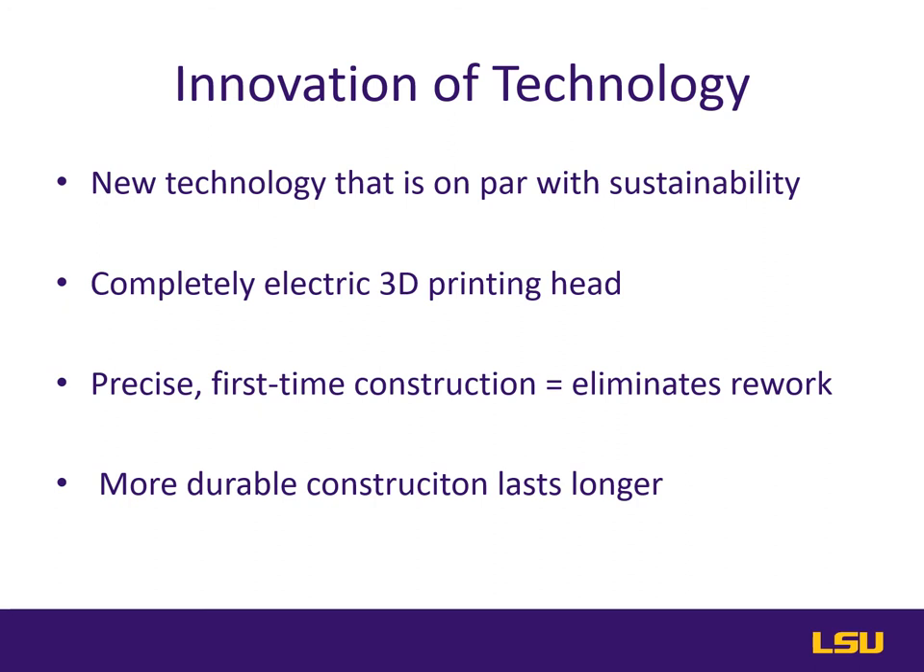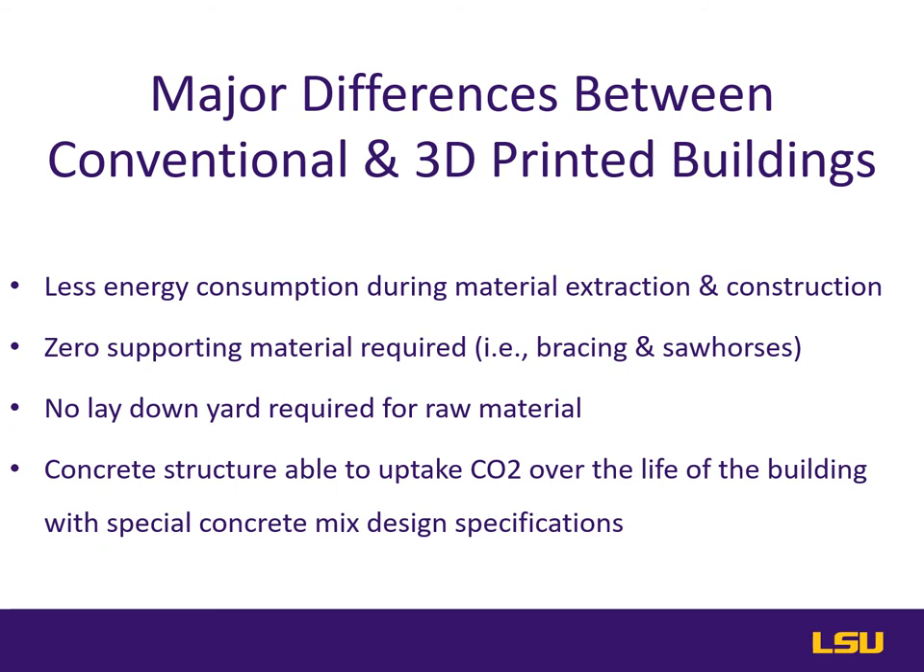Major differences between conventional and 3D printed buildings begin with less energy consumption for the material extraction and construction phase. Because of the large amount of waste associated with on-site buildings, 3D printed building eliminates the need for bracing, saw horses, and assembly yard, greatly reducing the environmental impact of traditional supporting materials and equipment storage. No lay down yard is needed for materials and equipment processes. The 3D building printer is the only piece of equipment needed for the superstructure, as opposed to a traditionally built concrete building that needs a forklift, van lift, and crane. Additionally, the exposed concrete is designed to uptake CO2 by considering a concrete mix design which uses captured carbon.